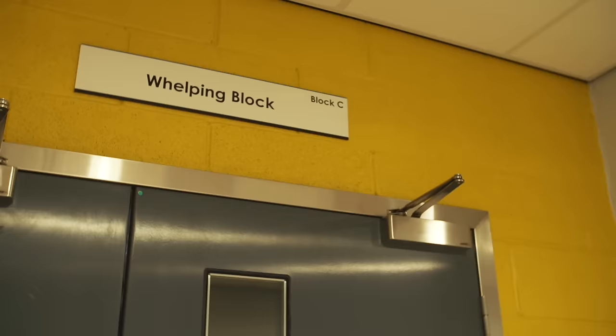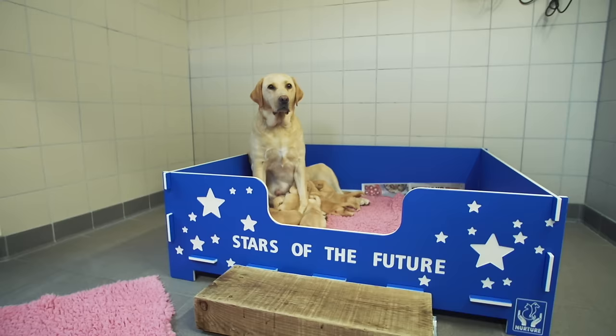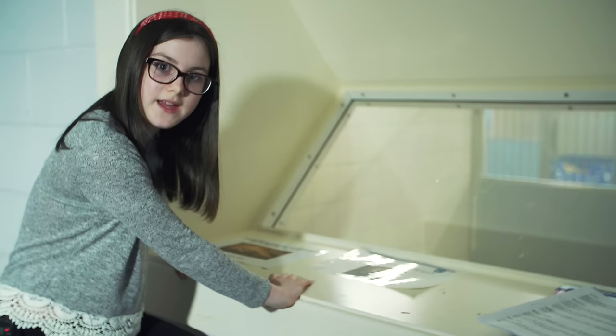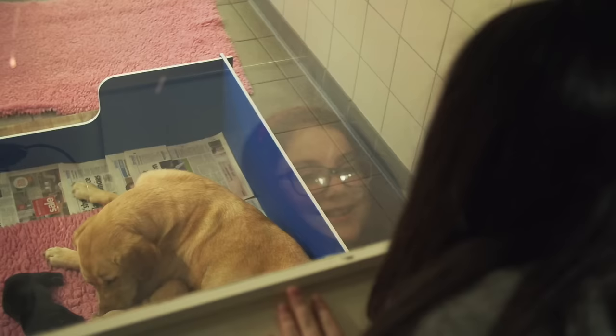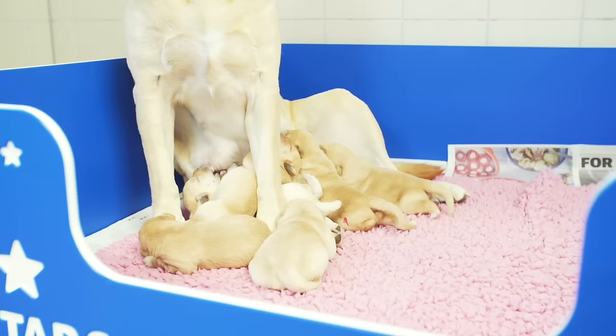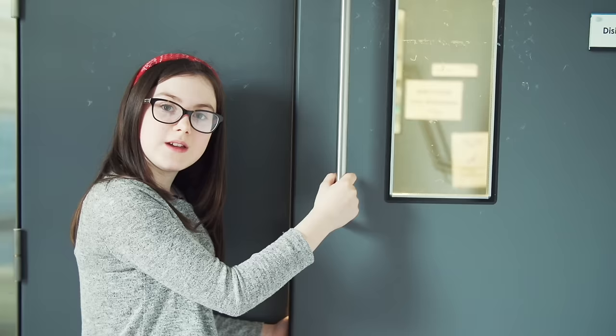Needless to say, I'm pretty excited. We're at the Wellbeing Block, which is where the pups are born. Here we have puppies just over one week old and they remain here until they are about five weeks old.